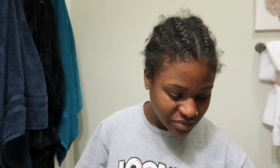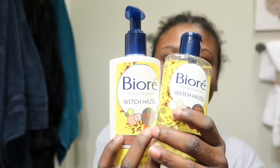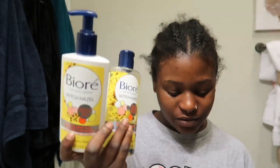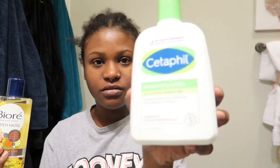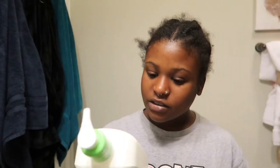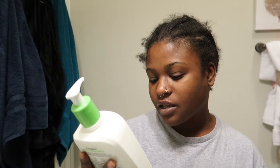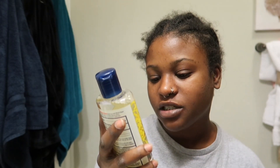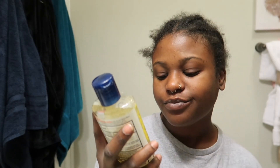This is my new skincare routine. We're using Biore — I once watched the commercial and heard how they said it, and I know I say it wrong, but Biore. Then I'm using this Cetaphil lotion — it says dry, normal, sensitive skin, simply smooth, soothes and protects skin from dryness for 48 hours. And then this is the witch hazel pore clarifying cooling cleanser with salicylic acid for acne treatment — it deep cleans, clarifies and refines your pores. And then this is the toner, which controls oil and deep cleans for clear pores, with salicylic acid for acne treatment, lightweight, oil-free.